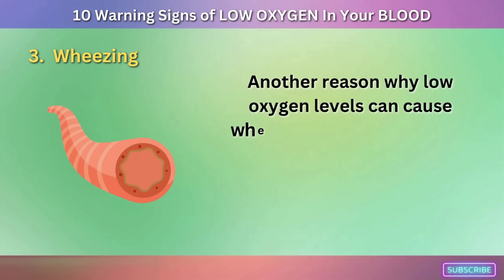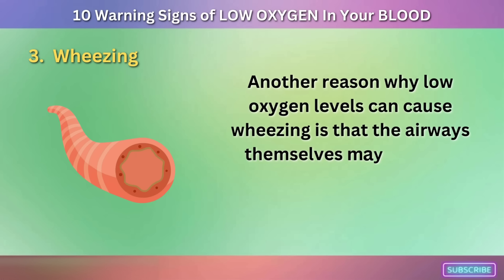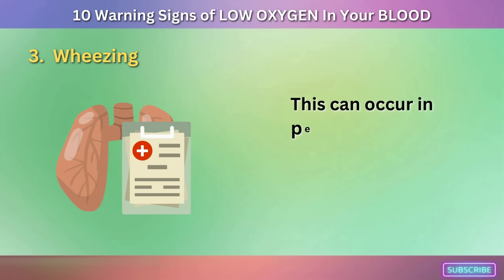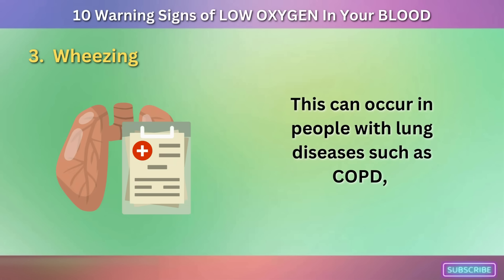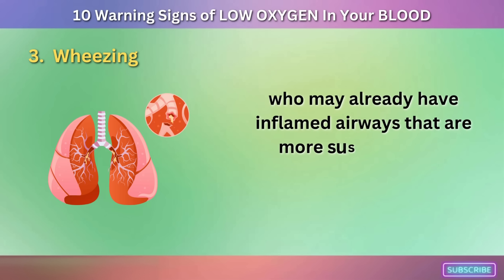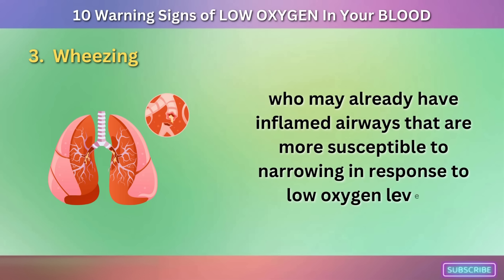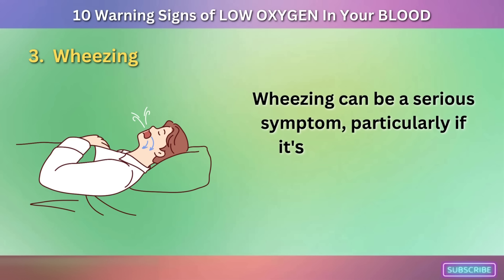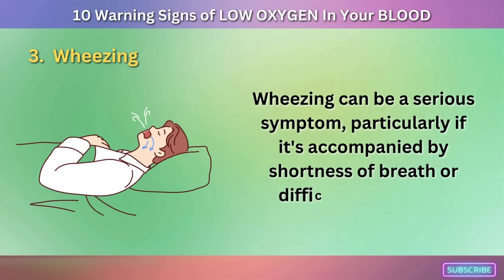Another reason why low oxygen levels can cause wheezing is that the airways themselves may become inflamed or narrowed due to low oxygen levels. This can occur in people with lung diseases such as COPD, who may already have inflamed airways that are more susceptible to narrowing. Wheezing can be a serious symptom, particularly if it's accompanied by shortness of breath or difficulty breathing.